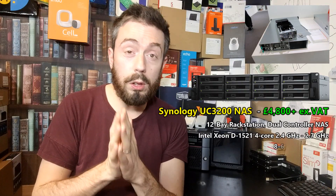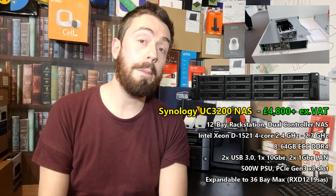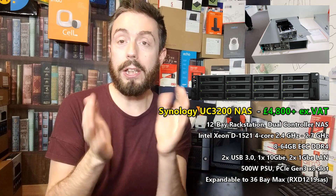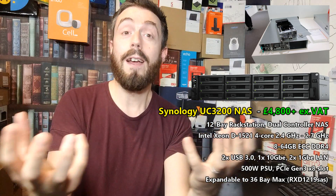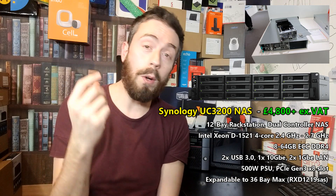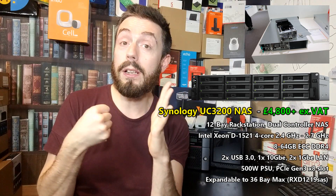The second NAS I want to talk about today is the Synology UC3200 — the dual-controller NAS. I have talked about this device before, even doing a live test in Taiwan showing what happens when a controller is pulled. They are not the only NAS brand with a dual-controller architecture. The idea is that you have two CPUs, two motherboards, two sets of RAM modules, two sets of circuitry, two sets of ports on the rear — effectively two brains — all connected to the same storage. If one controller breaks or a CPU fails, the second controller keeps the device going.